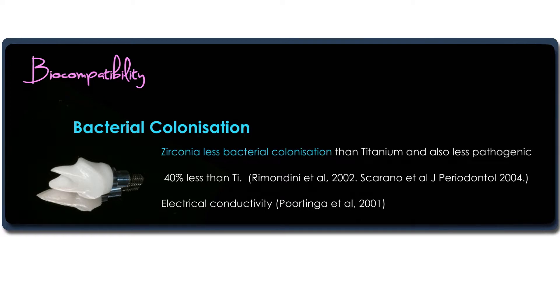We also know that bacterial colonization is different around zirconia. There's less bacteria, and it's less pathogenic type bacteria — about 40% less than that of titanium. This is thought to be due to the electric conductivity of zirconia.